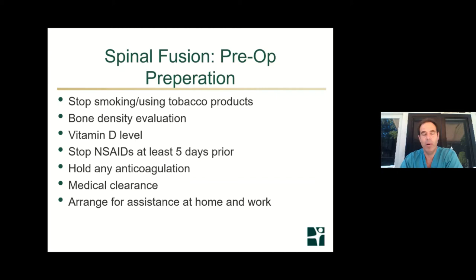A good evaluation of your bone health with a bone density study or CAT scan, and getting a vitamin D level, can be very helpful. You can start taking vitamin D six to eight weeks prior to your fusion to get that level up to normal or even super-normal to ensure good bony union. Get medical clearance from your regular doctor, cardiologist, or pulmonologist if needed, since this is elective surgery. Also arrange for assistance at home, ensure your workplace is aware, as you may be out of work for weeks or longer after an extensive spinal fusion.